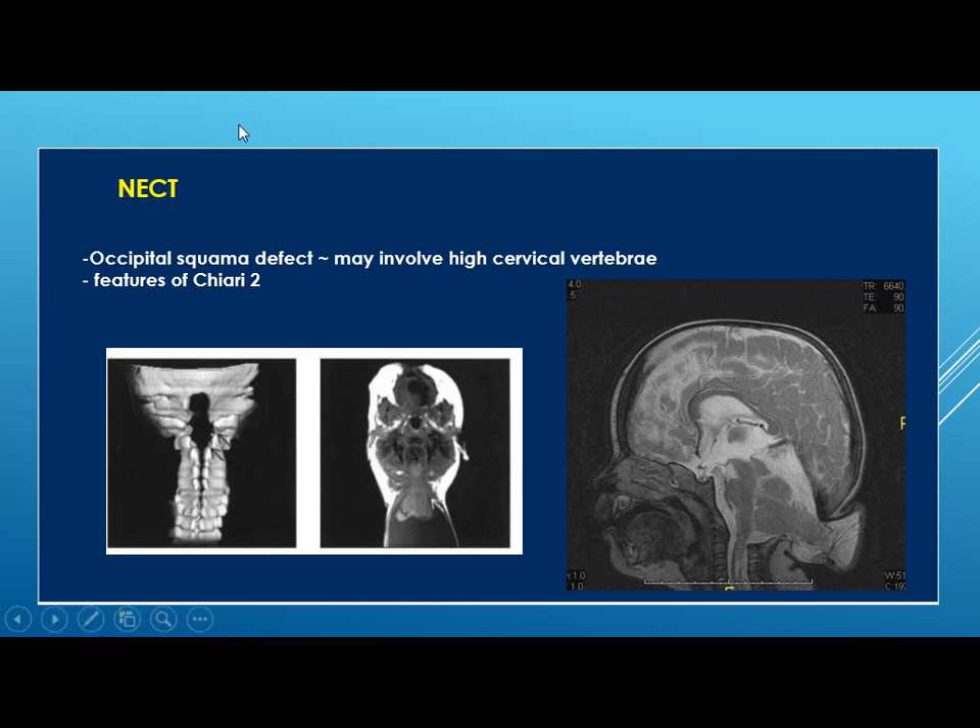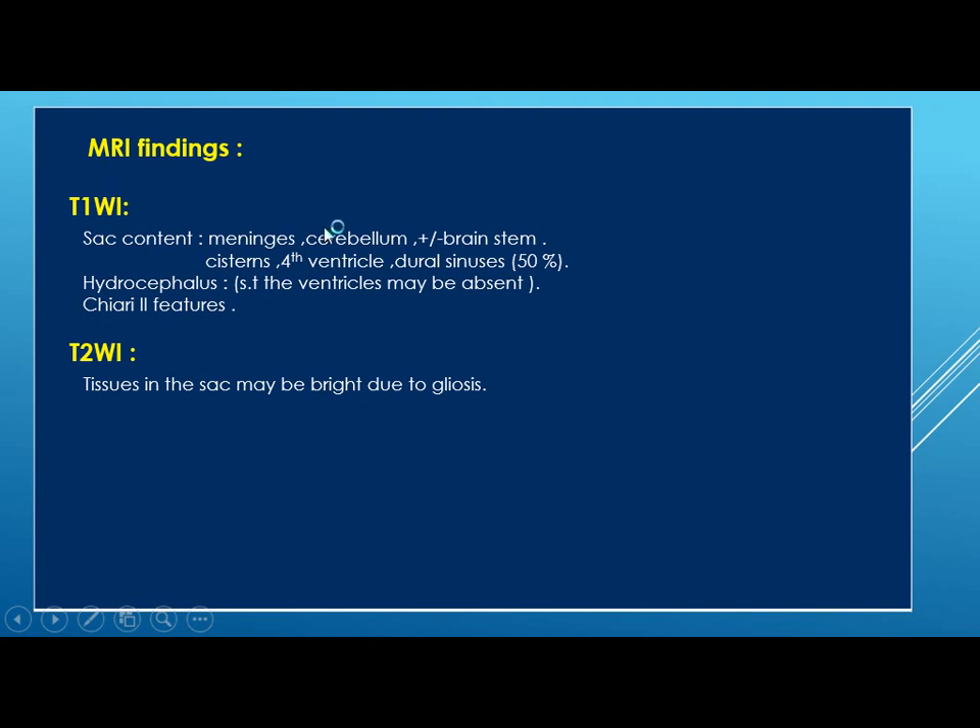On non-contrast CT, you will see an occipital squamous defect. Through 3D reconstruction of the CT scan, you can see the defect in the occipital bone with the upper cervical area, and features of Chiari 2 will be seen. On MRI T1, you will look for the sac content — it may contain meninges, cerebellum, plus or minus the brainstem, cisterns, the fourth ventricle, dural sinuses — 50% may be present within the sac.